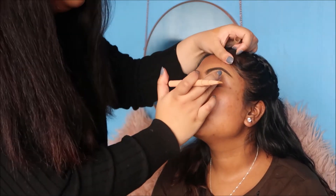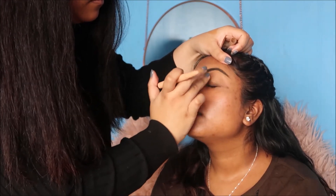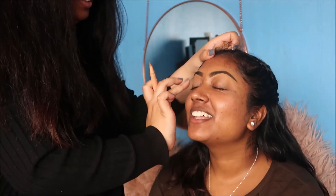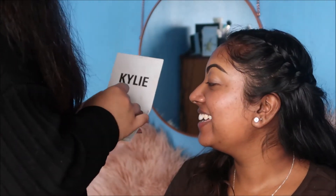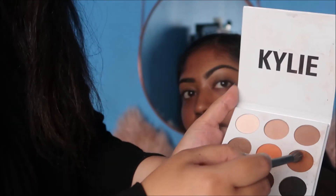I'm also just going to use that as a lid primer. I'm going to start off with the Kylie Kai Shadow Palette — shout out to Kylie, sponsor us! I'll go in with this orange shade here and this warm brown just for the crease.